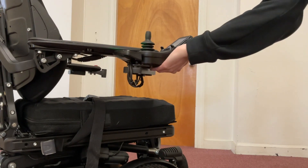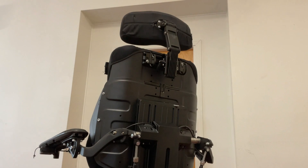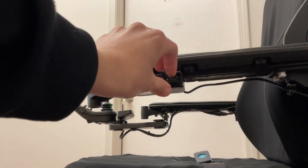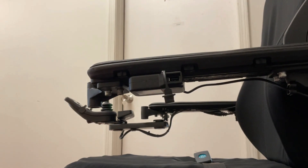A swing-away joystick mount makes it easy for you to pull up closer to tables and work surfaces, and bag hooks give you a place to keep your essentials within reach and securely stowed as you go about your day. Best of all, the onboard USB charging port keeps your mobile devices at full charge wherever you go.